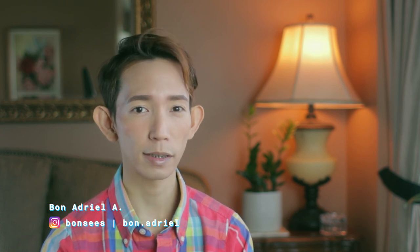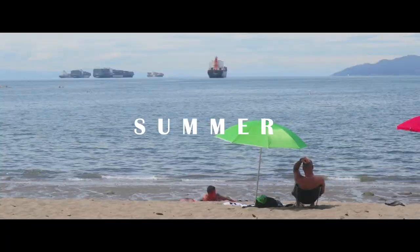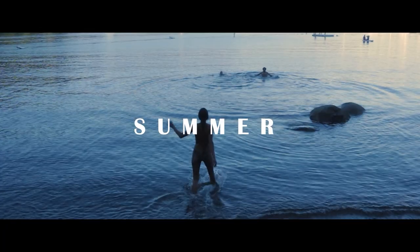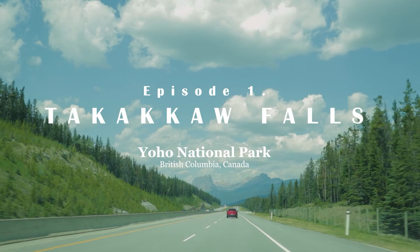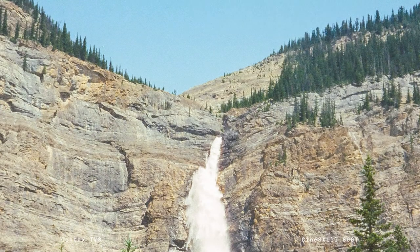Hello everyone, it's Bon and welcome back to my channel. This is episode 2 of a series of videos that I'm doing about summer. Last episode, I talked about my general views on summer and its romanticization, as well as a trip that my friends and I took to Takaka Falls at Yoho National Park and showcased the photos that I took. This video will continue that adventure, but I also want to talk a bit about capturing the essence of summer in a photograph, or any visual media for that matter.